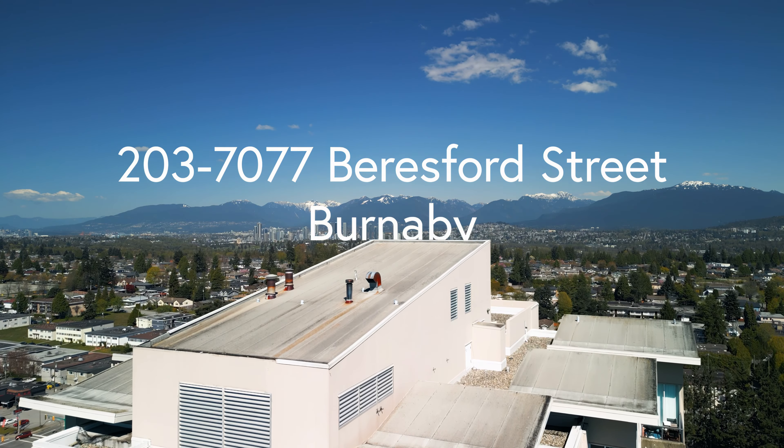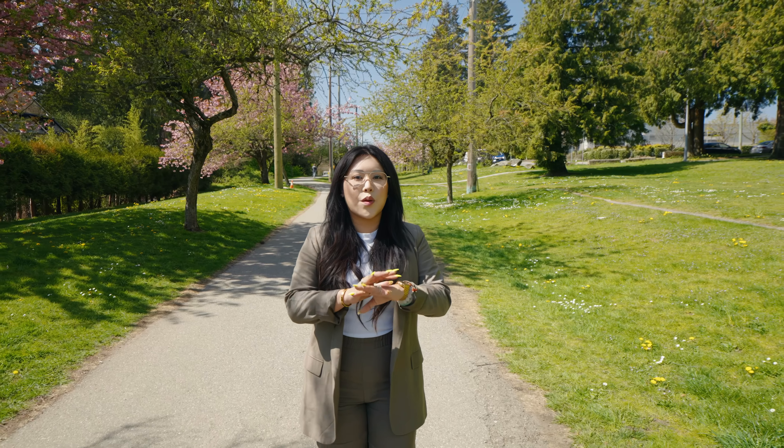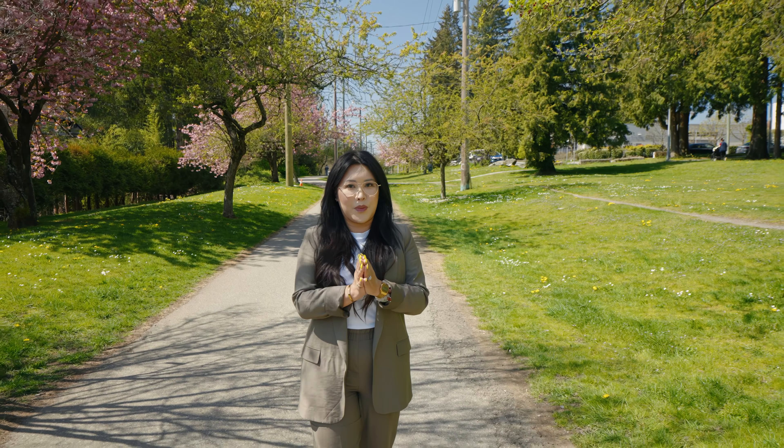This is unit 203 at 7077 Beresford — City Club on the Park. This is a wonderful unit that overlooks the garden courtyard, super private, and also one of the coveted 03 plans.